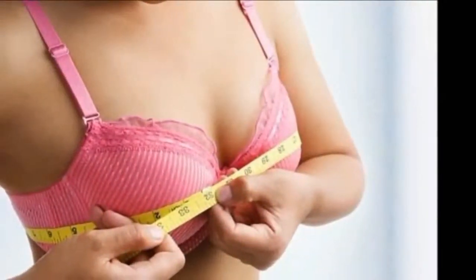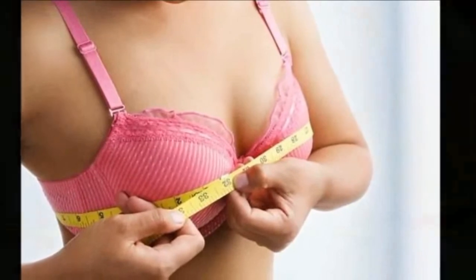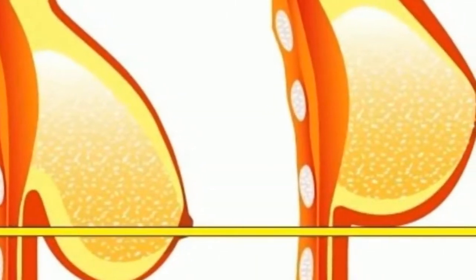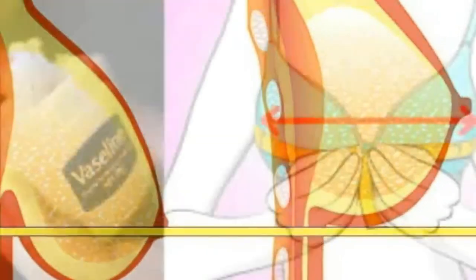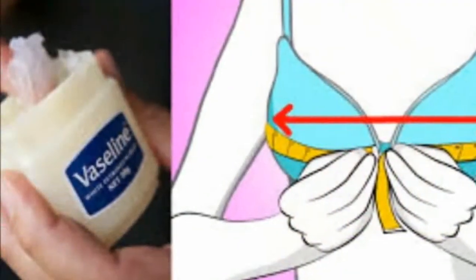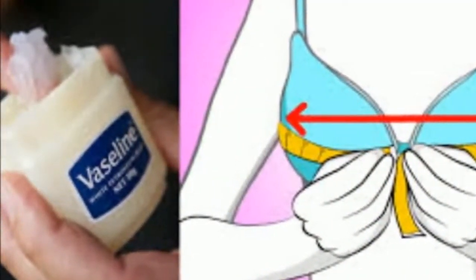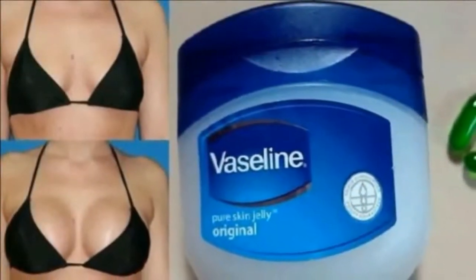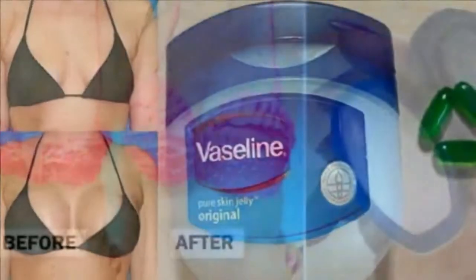12. To make your accessories look brand spankin' new — for a new job interview or a hot date, put a small dab on your shoes and shine away. 13. Hide split ends — hide damaged ends with a small amount of Vaseline on your ends.